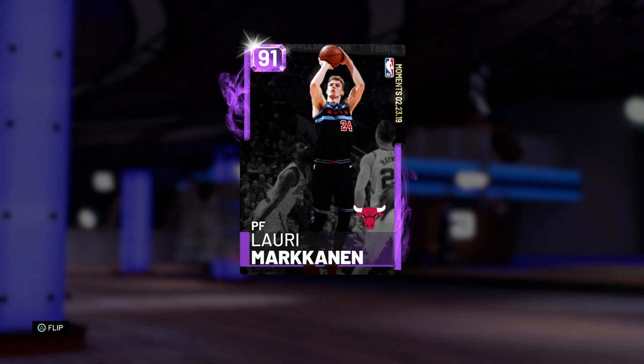What's up guys, Henry the Blazer here. Today we've got one of two new Moments cards: a 91 overall Amethyst Moments Lori Markkinen. The other one was a Diamond Zach Lavine, so they are both Bulls. I'm really surprised we didn't get a Pink Diamond Westbrook today, especially after he dropped 45 points shooting decent from three — he had a back-to-back 40 point game. It is what it is today.